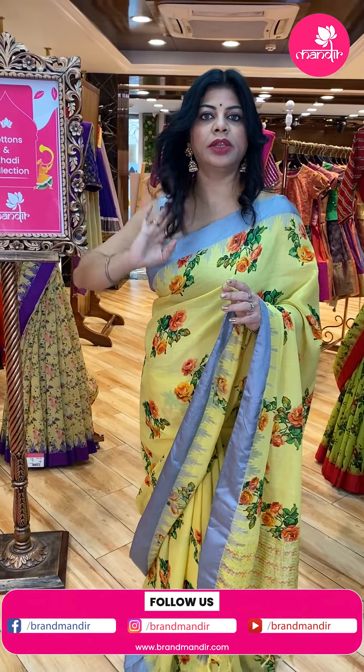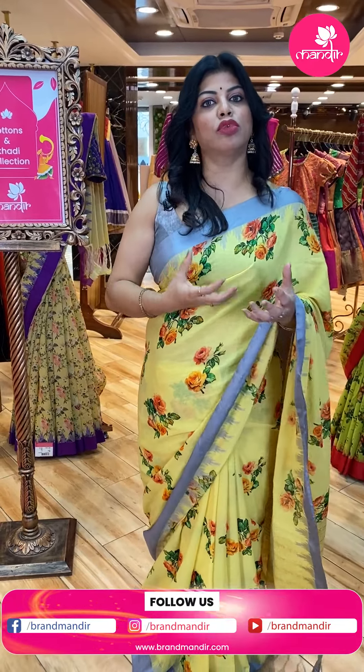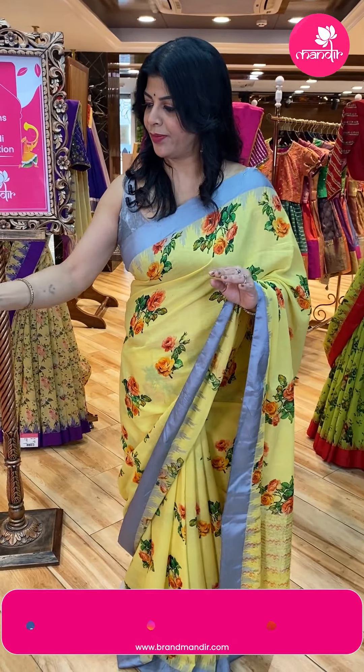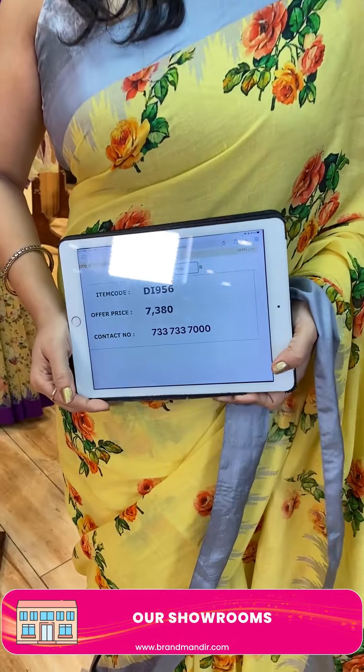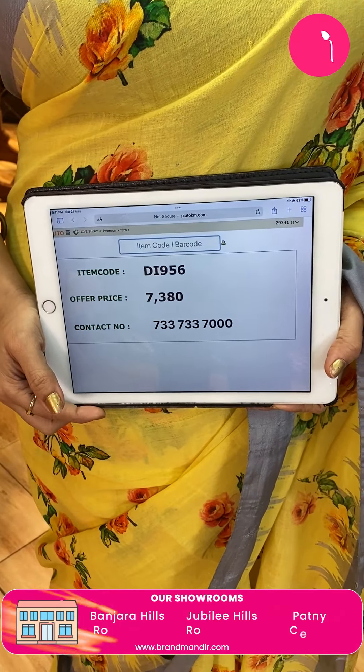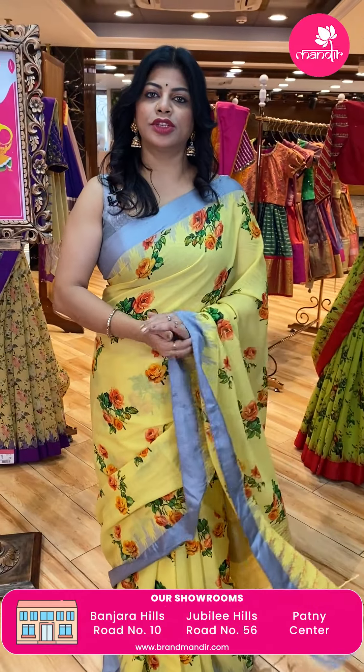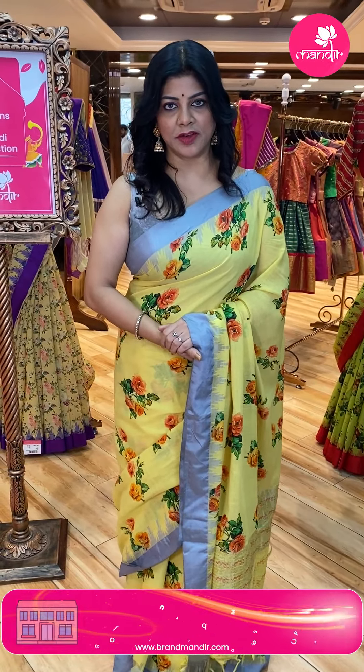It looks more contemporary and more stylish. You can plan accordingly. The saree price is 7,380. DI956 is the code. Take a screenshot and do WhatsApp us on 7337337000.